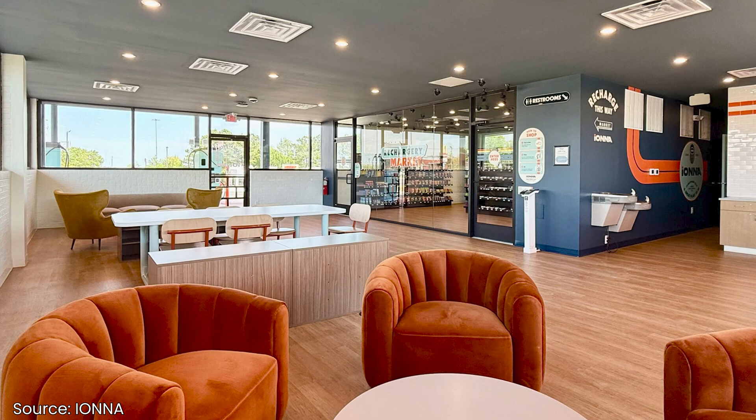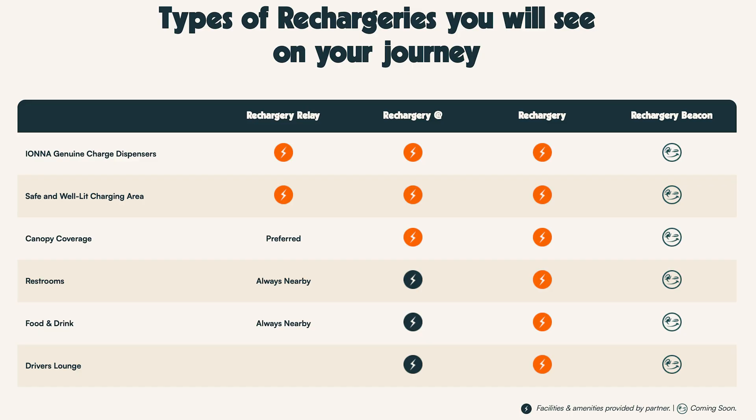Other sites have restrooms, food, and lounges, which are either provided directly by IANA or from partners. In the future, there's something called a rechargery beacon, but there aren't any details about it just yet.